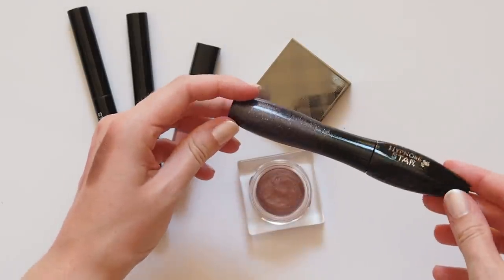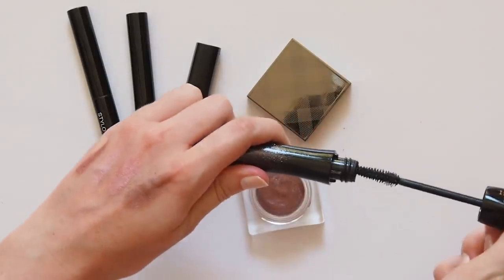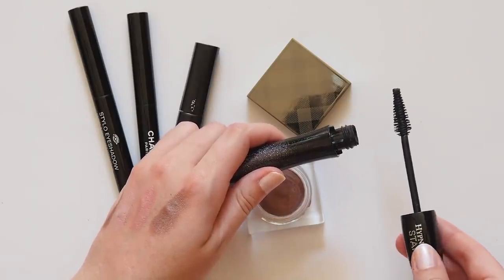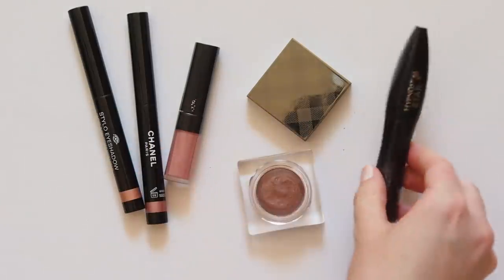For those fluttery lashes, Miranda uses the Lancome Hypnose Doll Lashes Mascara. I've had Hypnose Star for quite a while and like how the two different sides to the brush help you add length and volume in a very natural, low-key way. But I suspect you get a lot more volume from the Doll Lashes version, which is what I always look for in a mascara.